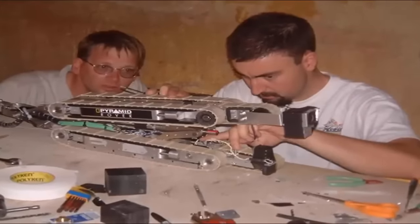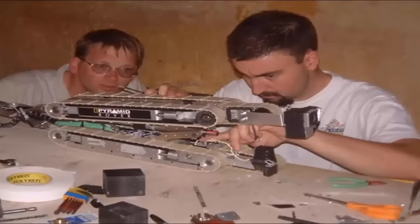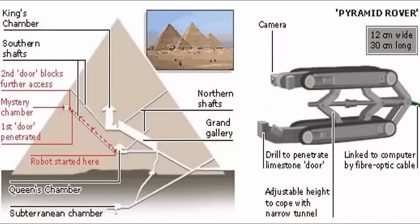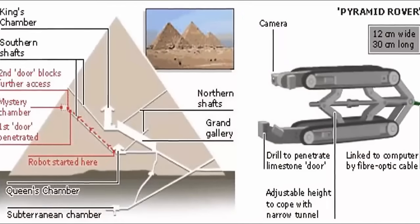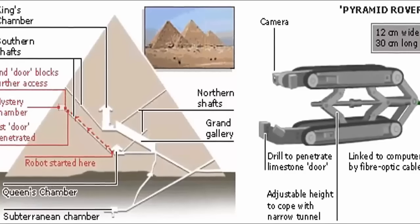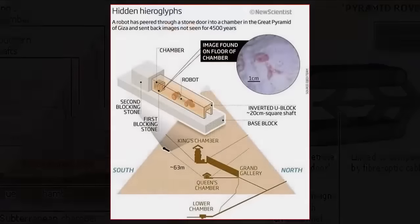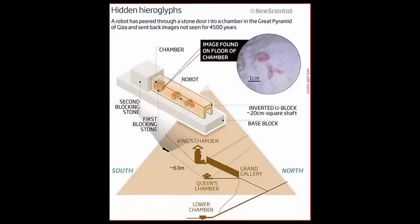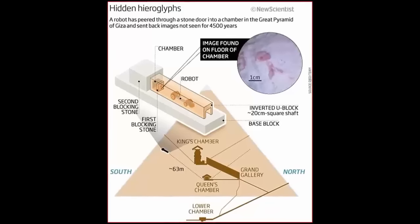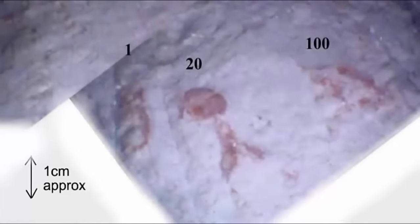In 2010, researchers from Leeds University developed a robot to get to the bottom of their purpose. It traversed the shaft and used an endoscopic camera to look through a hole in a blocking stone in its path to the outside. However, it revealed a small chamber with red ochre markings on the floor. These markings have been investigated and concluded as a lost language, deliberately placed there as if knowing a future generation would find it.